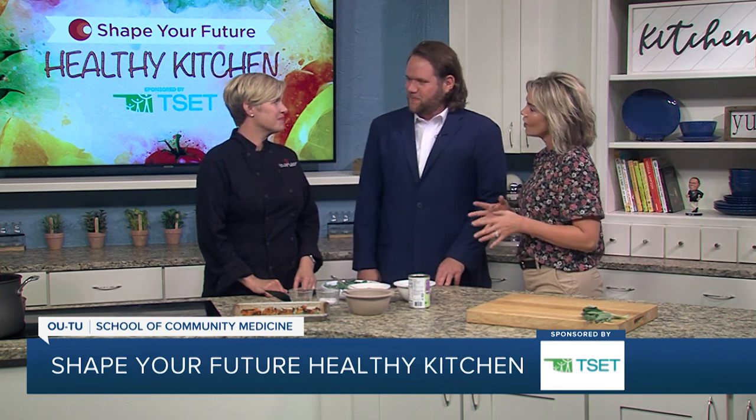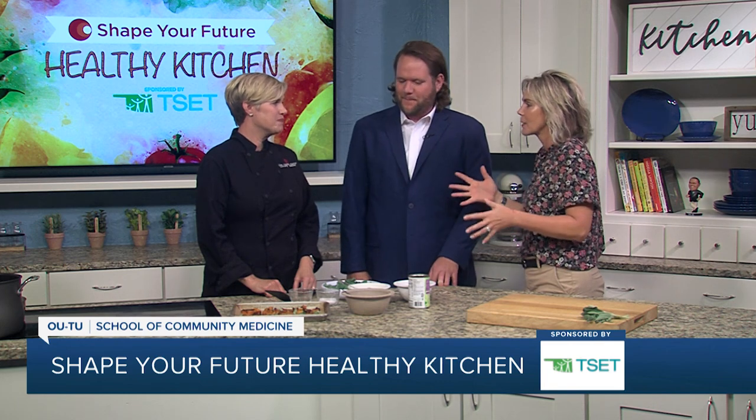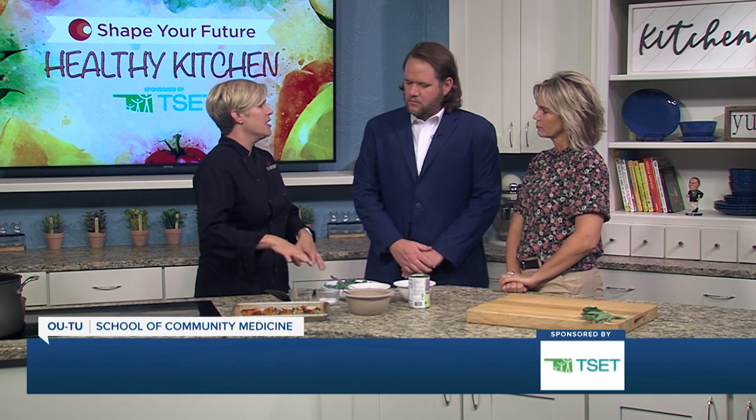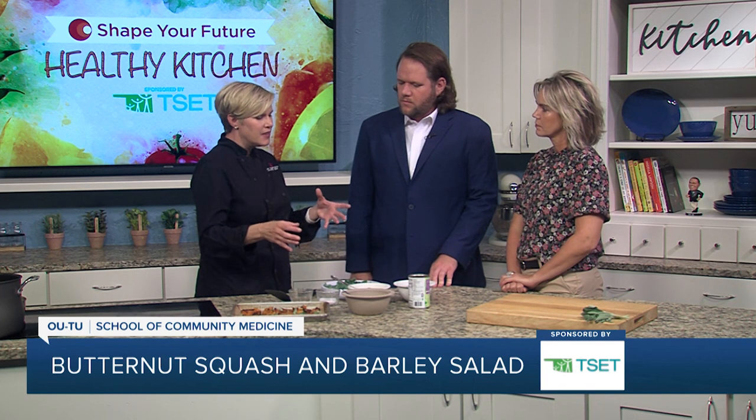So we're into fall, which just kind of reminds me of vegetables and all the fun things like pumpkins. So we are making a roasted butternut squash salad — but this could be anything: this could be turnips, this could even be potatoes.